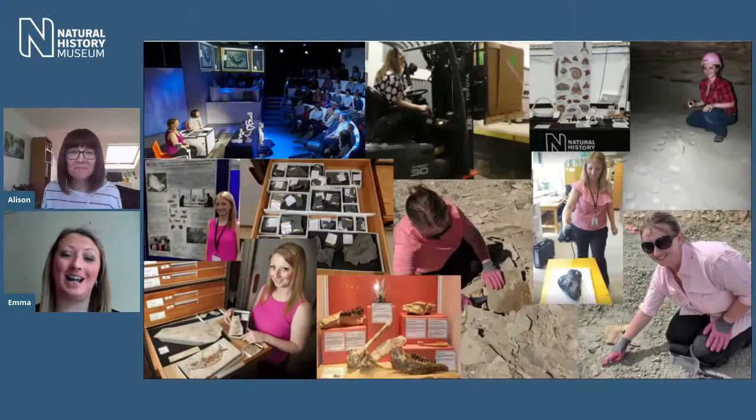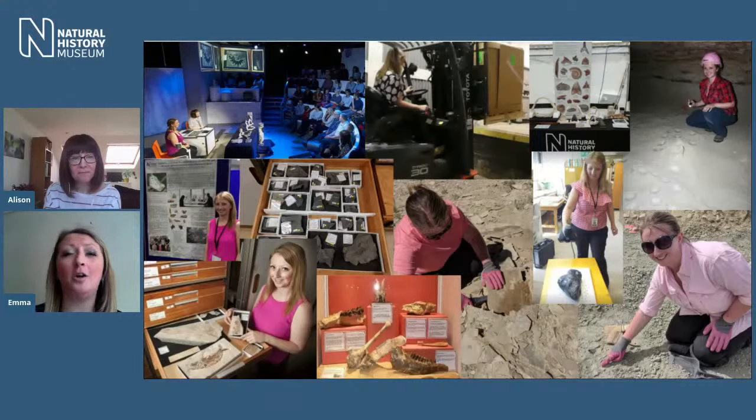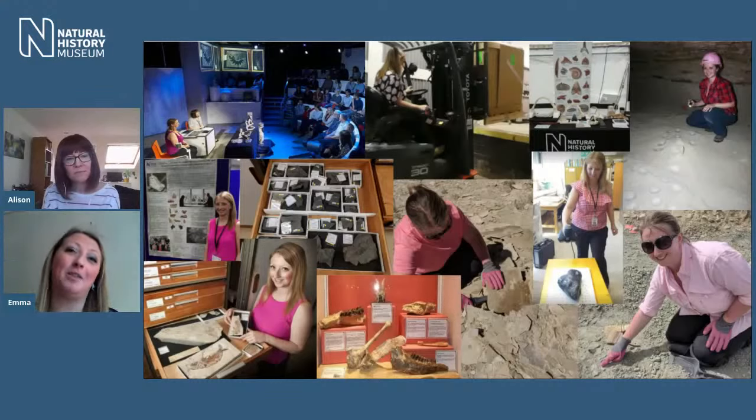I'm one of the curators at the Natural History Museum in London. As a curator, I'm specifically responsible for the fossil fish collection, which is about 100,000 specimens. I look after them — we need to know what they are, where they came from, how old they are. I provide access to those collections for scientists all around the world who want to come to the museum to study them, or if they can't make it in, I provide them with loans and data. I also do some of my own research, some of which is on sharks.